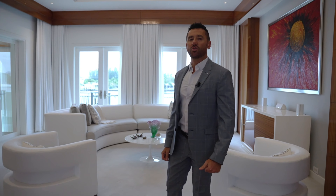Grand opulence, coveted waterfront views and exquisite finishes — this is Carlo di Pasquale with Compass, and I welcome you to 1470 Daytona Road.